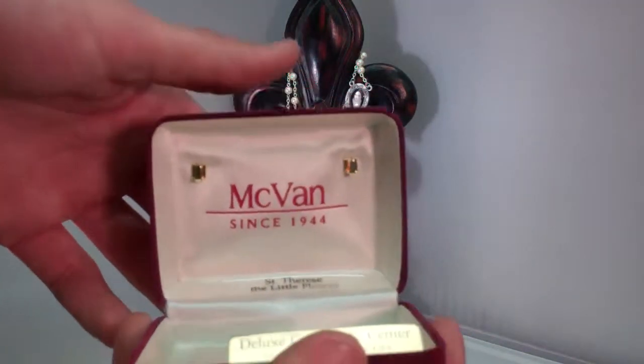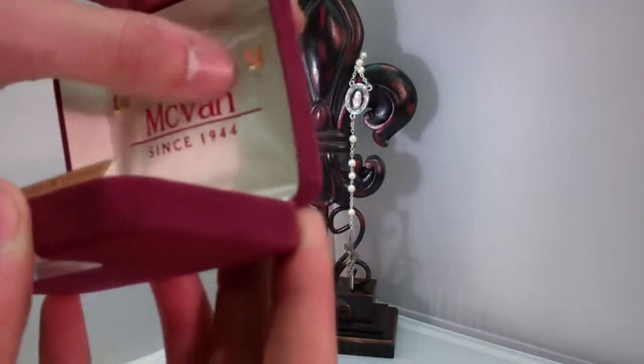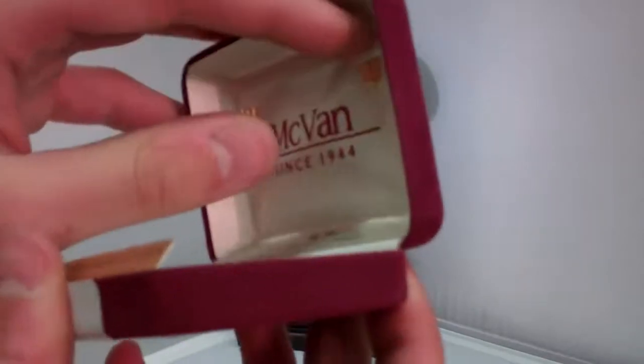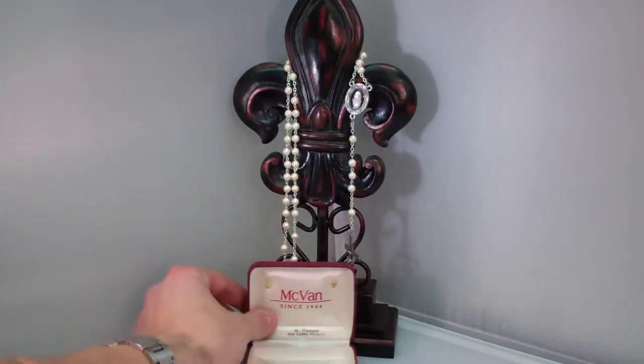It also comes with your gift box. This is a McVan, which have really nice gift boxes, and you can personally use these hooks to store it. You don't want to get rid of your gift box because it's such a nice way to just store your rosary also.